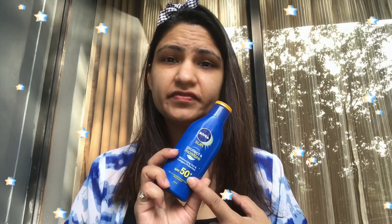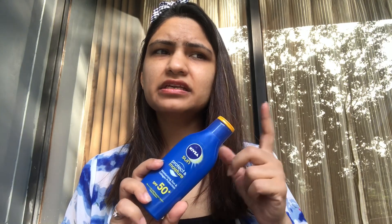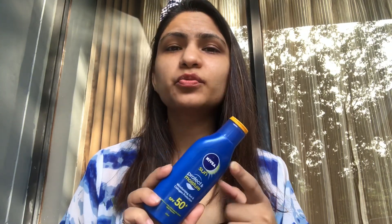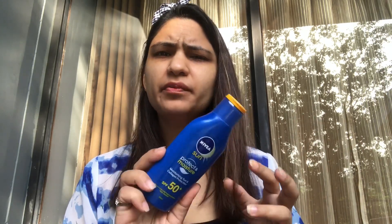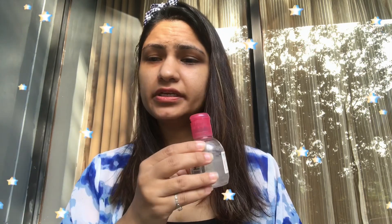I also have a hair tie. For sunscreen, I've got this Nivea SPF 50+ — I use it just for my body, not on my face, maybe because of white cast or oiliness. And I also brought this micellar water by Bioderma in a travel size, which is really travel-friendly. There's a Garnier version too, but I think Bioderma is better.